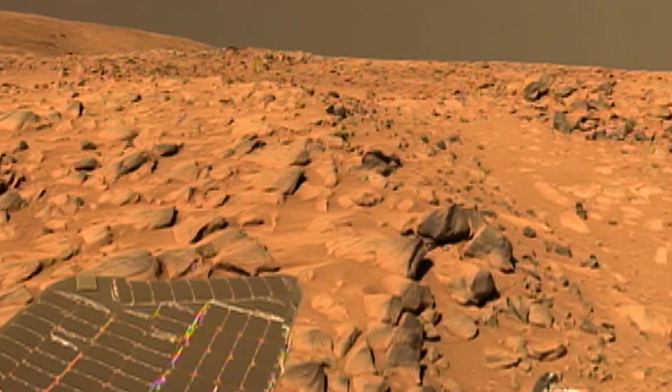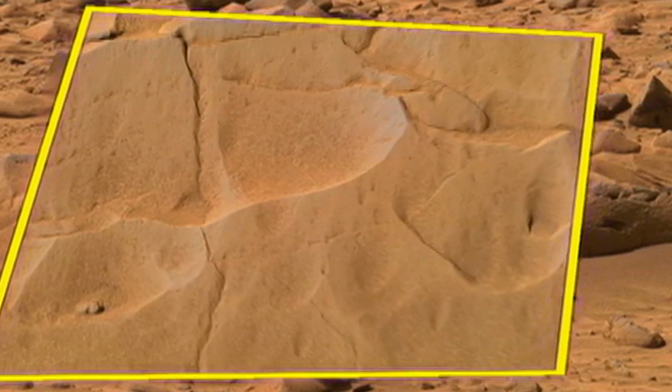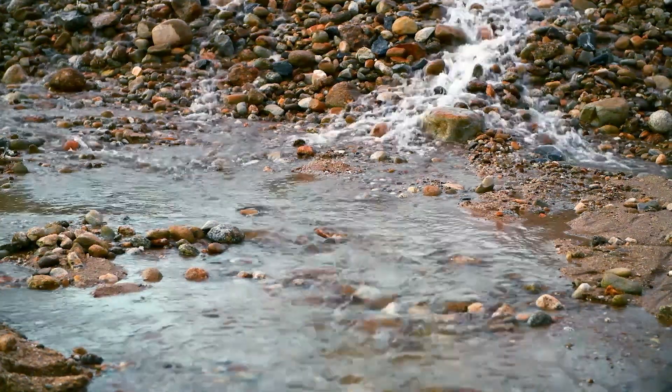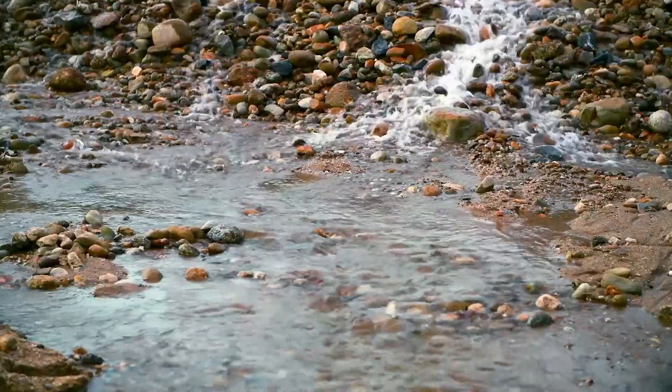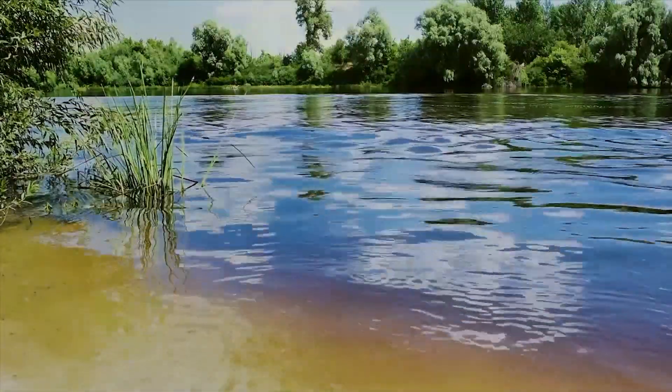Both rovers rolled for miles and the alien landscape started looking familiar. We began seeing rocks that had ripple marks formed in them — ripple marks much like you might see in a riverbed where water is flowing and transporting sand across the surface. You can walk out your door, go to the local pond, and see those same kinds of features.